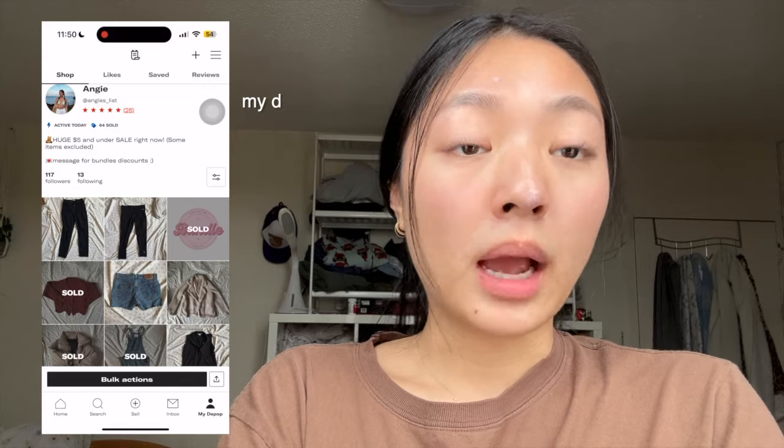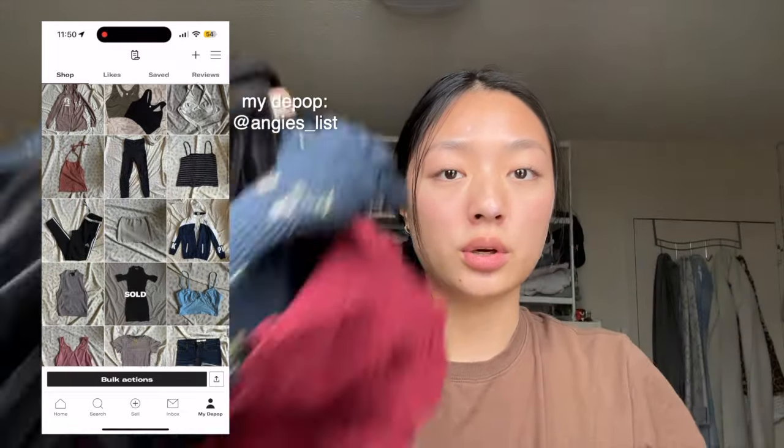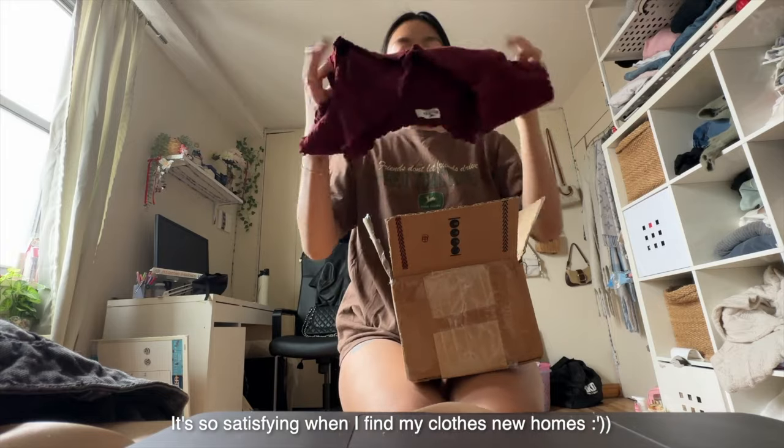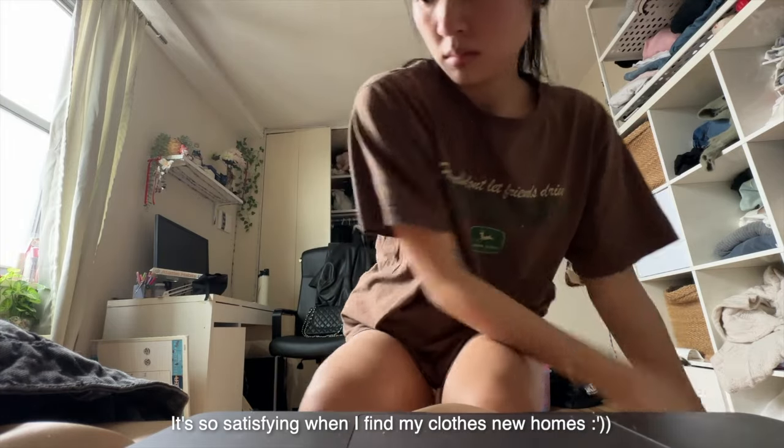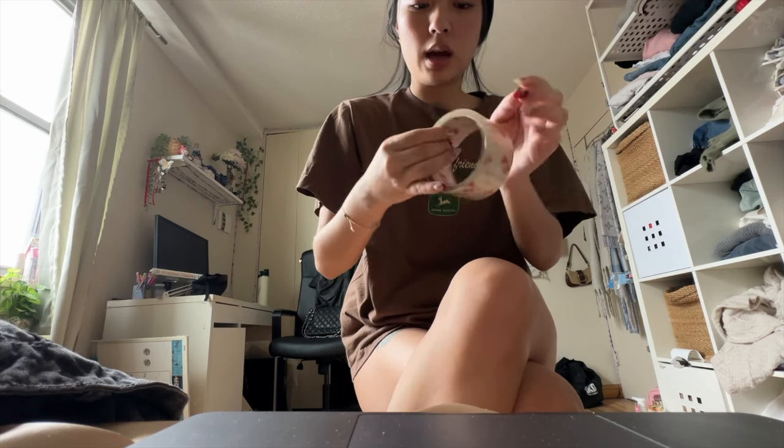Don't mind this — I just have dry lotion on because a pimple is growing. I posted my depot on Instagram and some of you actually ordered stuff, so I'm shipping it out today. I'll be honest — I could be a lot more disciplined with applications, but I'm just prioritizing content and avoiding the stress of recruiting. That was the whole point of documenting this — to hold myself accountable.